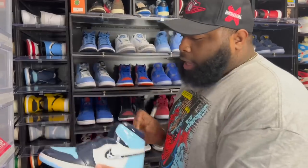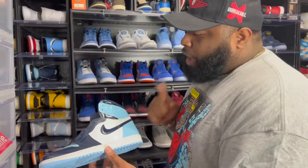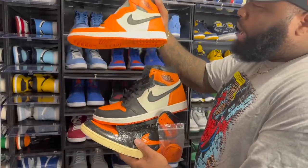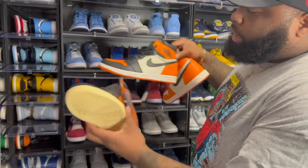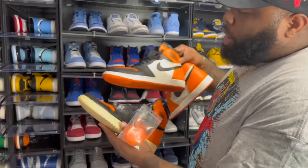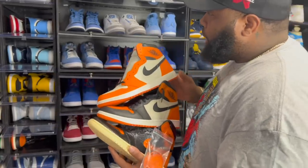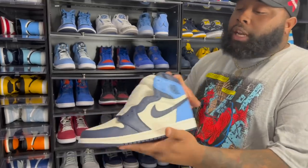We got the Air Jordan One Blue Chill, one of my favorite women's exclusives, and the Backboards. Everybody loves Shadow Backboards — got the away colorway, the OGs, and the 3.0s. A lot of people hated the 3.0s but they're going up in value now.